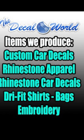We have custom car decals, rhinestone apparel, rhinestone car decals, dry fit moisture management shirts, bags, and we can do embroidery — all things that your moms, dads, grandmas, and sisters are all going to love.